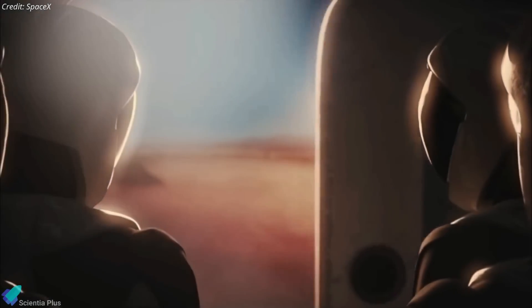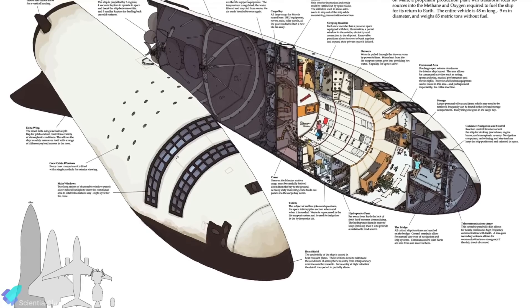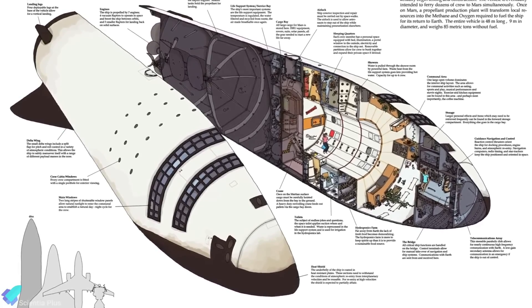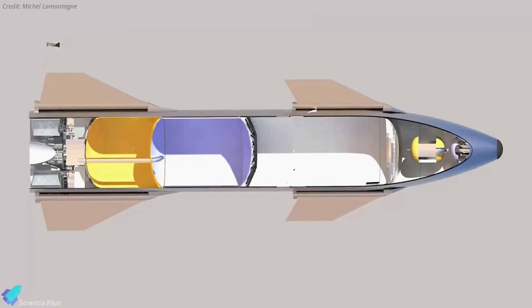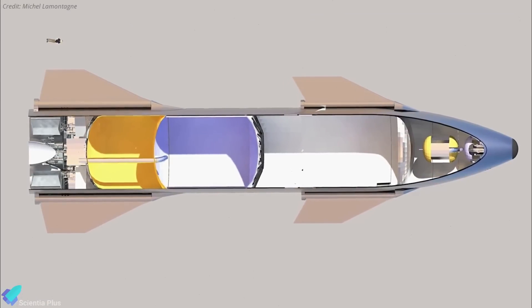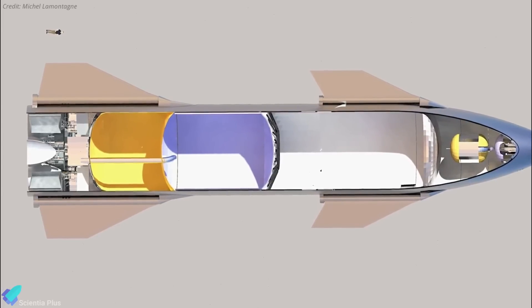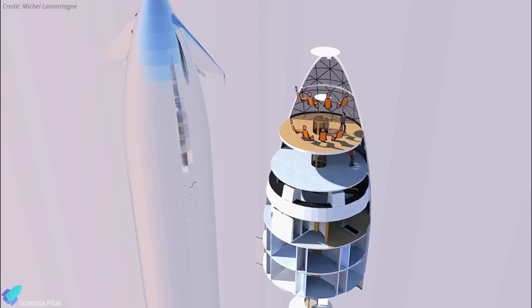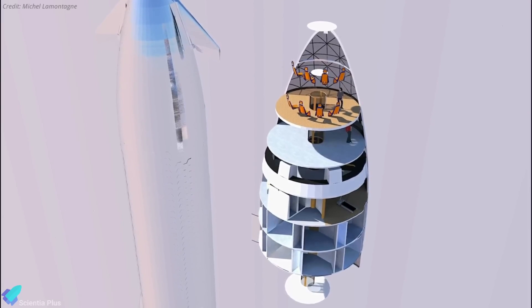Starship flights carrying humans to Mars will follow the launch of uncrewed Starship vehicles. Crewed Starships will have a forward space of 1,100 cubic meters, a liquid oxygen tank of 800 cubic meters, and a methane tank of 600 cubic meters. Both tanks have a stainless steel primary structure and may be repurposed later as pressurized living space on the surface of Mars. These first crewed Starships will likely each have about 10 to 20 people on board, with an additional 100 metric tons of available cargo mass per Starship.